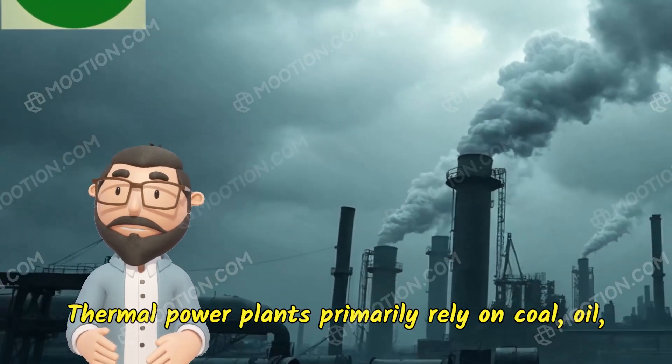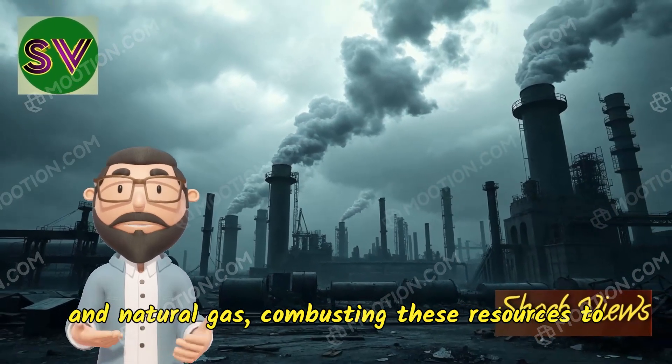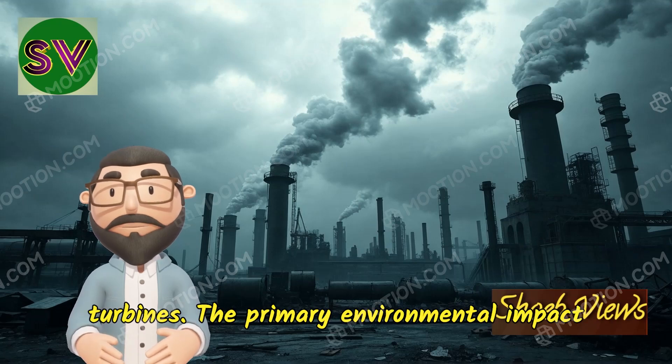Thermal power plants primarily rely on coal, oil, and natural gas, combusting these resources to generate steam that drives electricity-producing turbines.